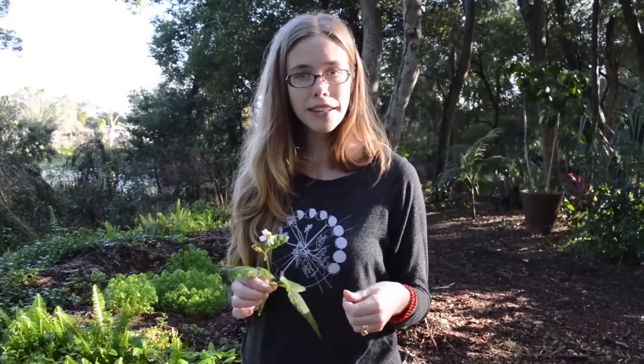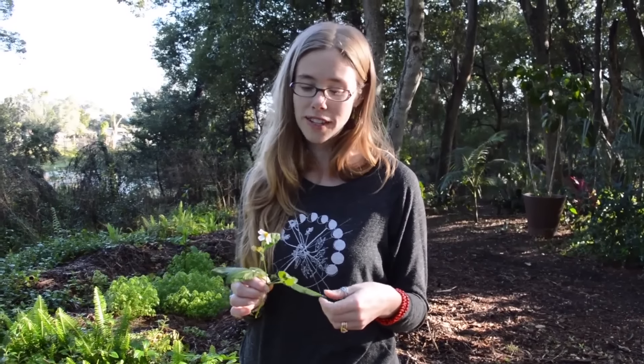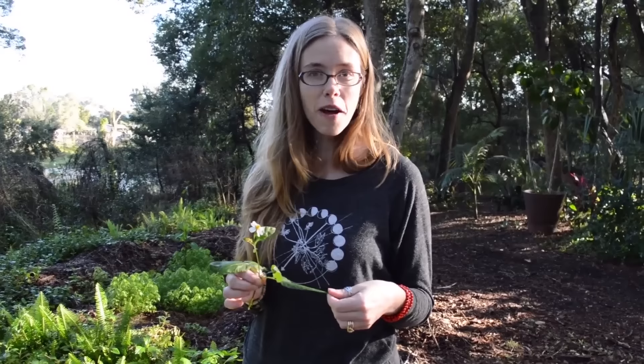So, Spanish needle — Bidens alba. Check out your yard, see if you have it there, and let us know how you use it. Leave a comment below — I love to share our experiences so we can all learn together. Signing off from Mead Gardens. Look forward to hearing from you soon, and until then, may the plants be with you.